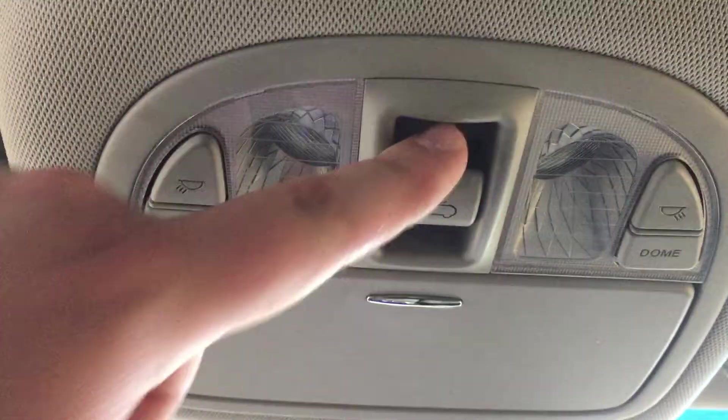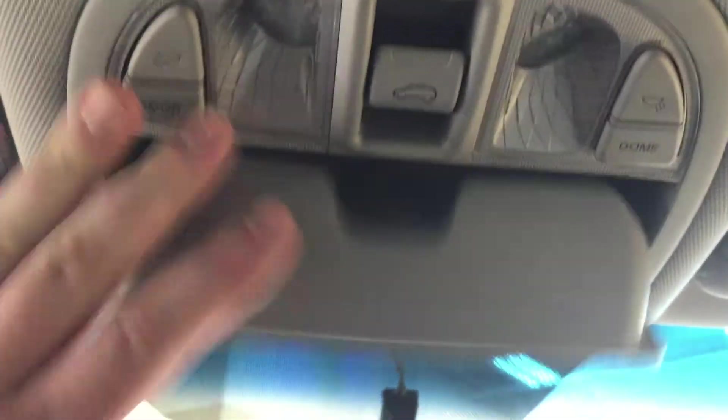At the very top you'll see the open and close controls for your power moonroof, and you also have a sunglass case holder. However, if you forget your sunglasses, you have these nice visor extenders located on both the driver and passenger side.